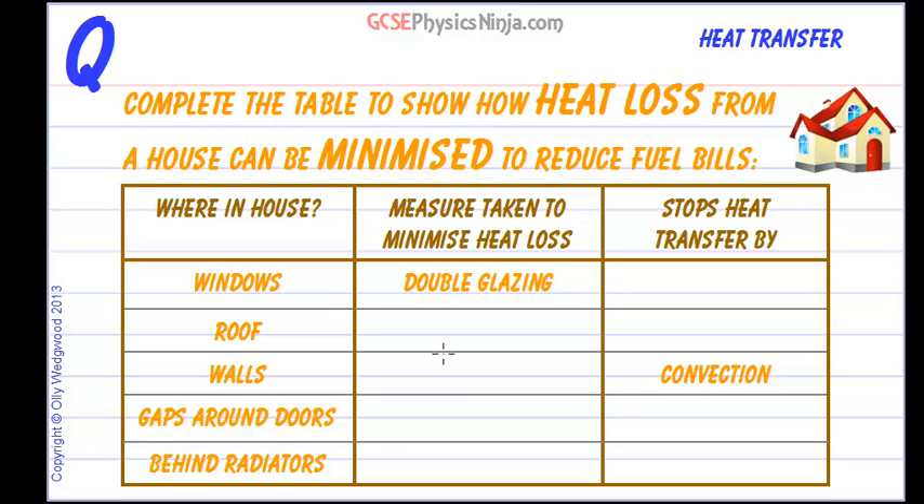There are several things we can do to reduce and minimize the heat loss from a house and therefore reduce fuel bills. Firstly, we can install double glazing in the windows. This reduces heat loss by having an air gap, which reduces heat transfer by conduction because air is a very poor conductor. It won't stop it completely, but it will reduce heat transfer by conduction.